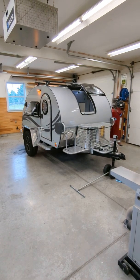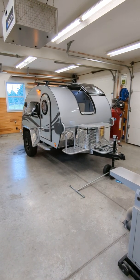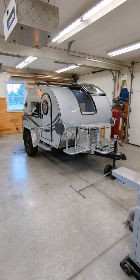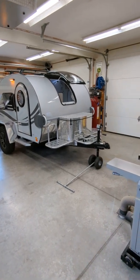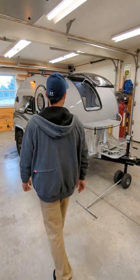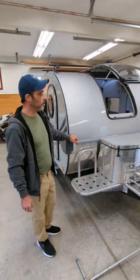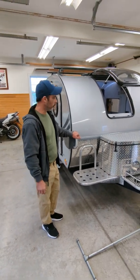Welcome to Big Balls Garage. Today my brother will be doing a review on this little camper that I've used quite a few times and enjoyed it. I've had this camper for about six months now, quite enjoyed it. The wife loves it.